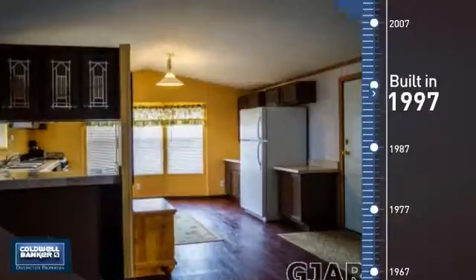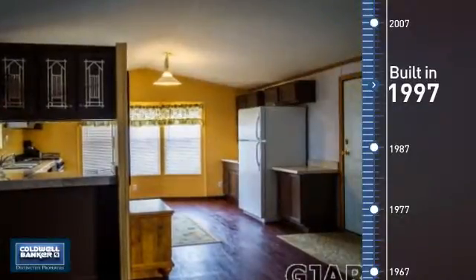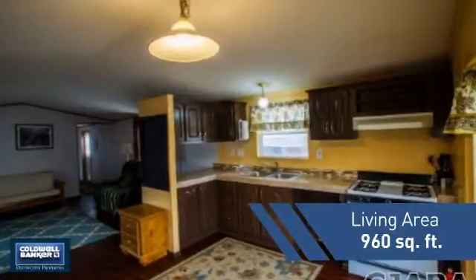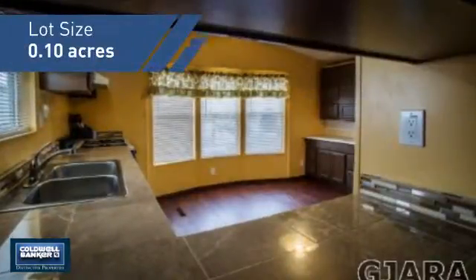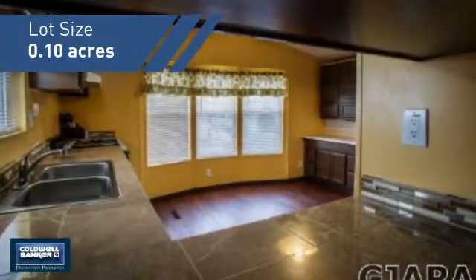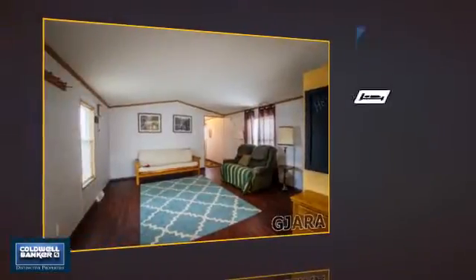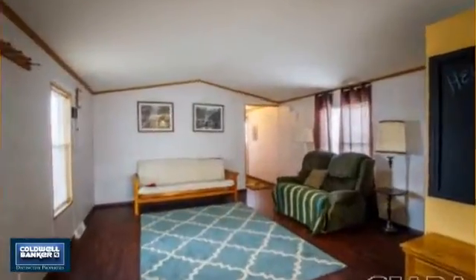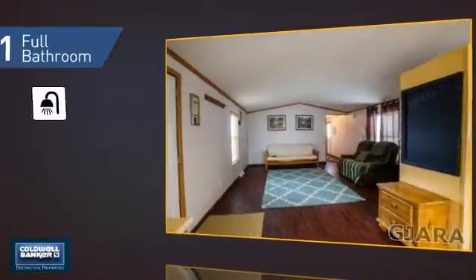This property was built in 1997 and features over 900 square feet of space, giving you a spacious layout to play host or kick back and relax after a long day. Inside you'll find two bedrooms, so you always have a private space to come home to, as well as one full bathroom.